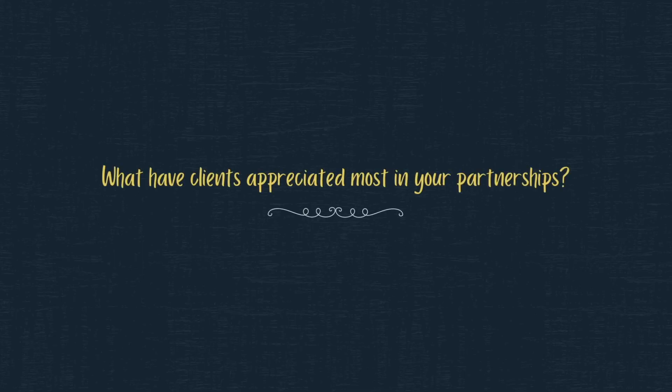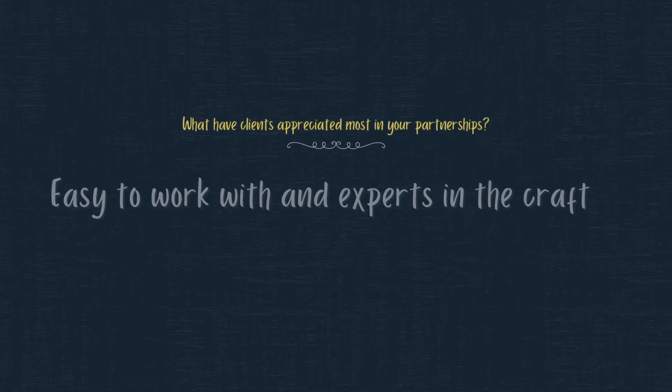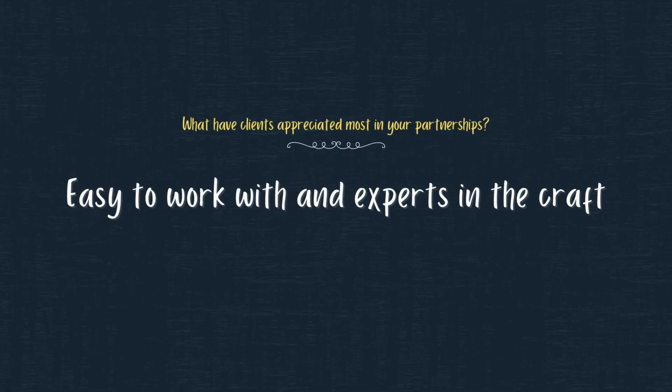We're really going to help you maximize everything that you've already purchased and help you understand and make sure that those things are configured in the most optimal way. One of the things clients appreciate the most in working with Patriot is we're easy to work with, we're fun to work with, and we're experts at what we do.